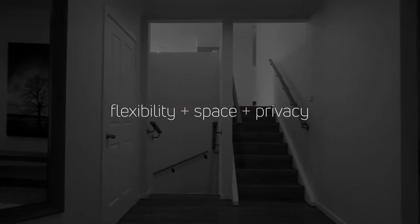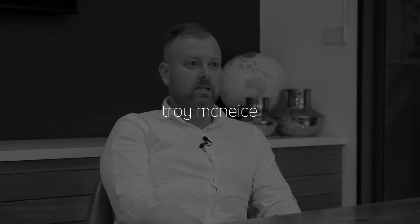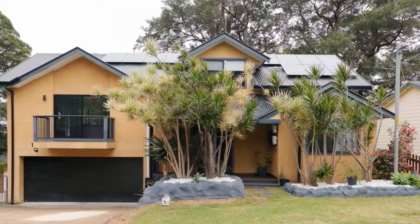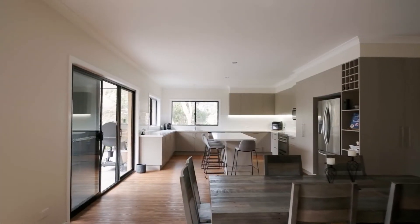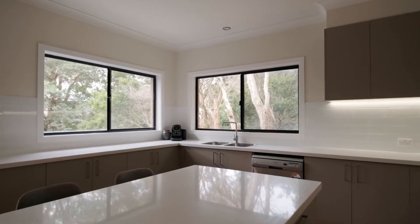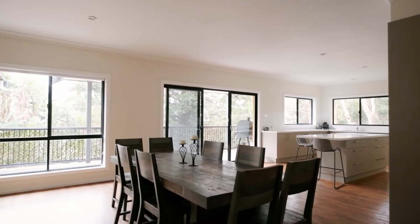As soon as you walk in the door of this house you're greeted by a beautiful sense of space. It's a great home with a flexible floor plan and it's really going to suit the growing family. It's drenched in natural light and has leafy surrounds. It also encompasses a large gourmet kitchen which budding chefs are absolutely going to love.